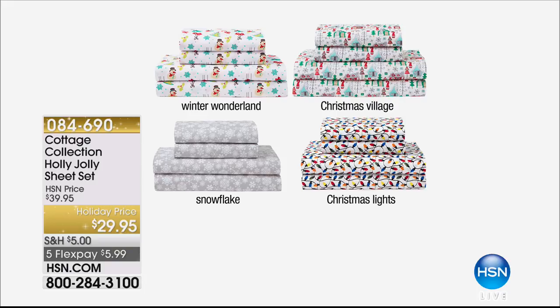We started the show out with a very popular microfiber sheet set with the Christmas Lights, the Christmas Village, Winter Wonderland, or the most popular Snowflake for only $5.99 on flex pay — also part of our Deck the Halls shipping special. So if you pay that $5, it covers everything you load your cart with, including this sheet set. Available in all sizes: California King, King, Queen, Full, and Twin — and we've got all the sizes available.